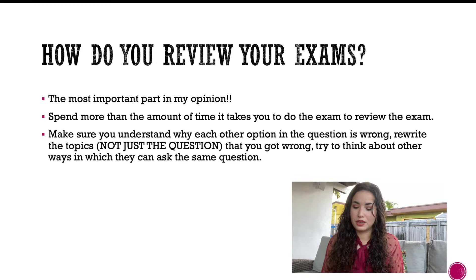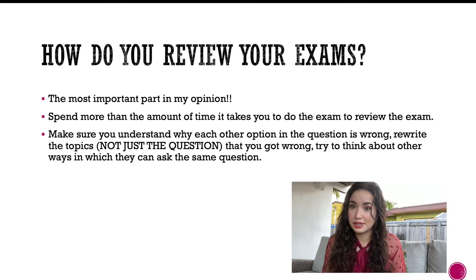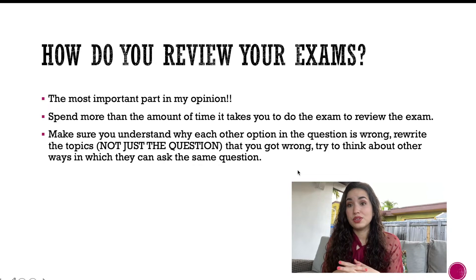Reviewing your exams is the most important part of MCAT prep — that's how you actually learn. Don't just look at your wrong answers. Spend more time reviewing than you did taking the exam — I spent nearly twice as long reviewing. Even look over questions you got right if they were challenging, and review the surrounding topics so you can answer similar questions in different forms.